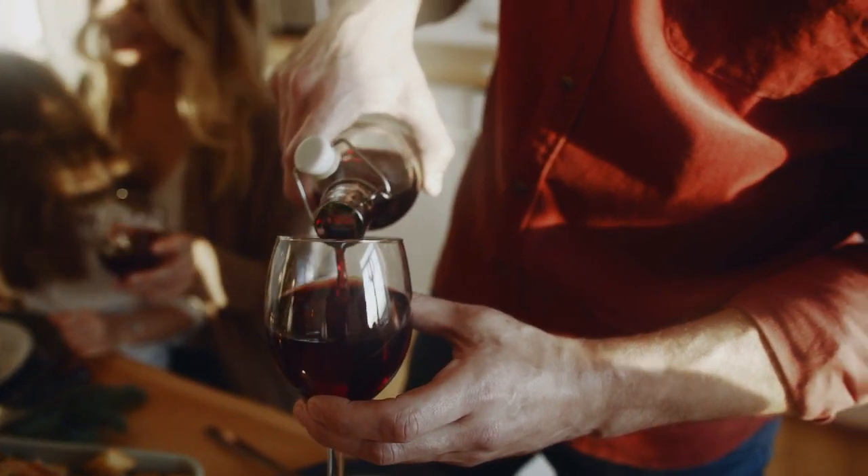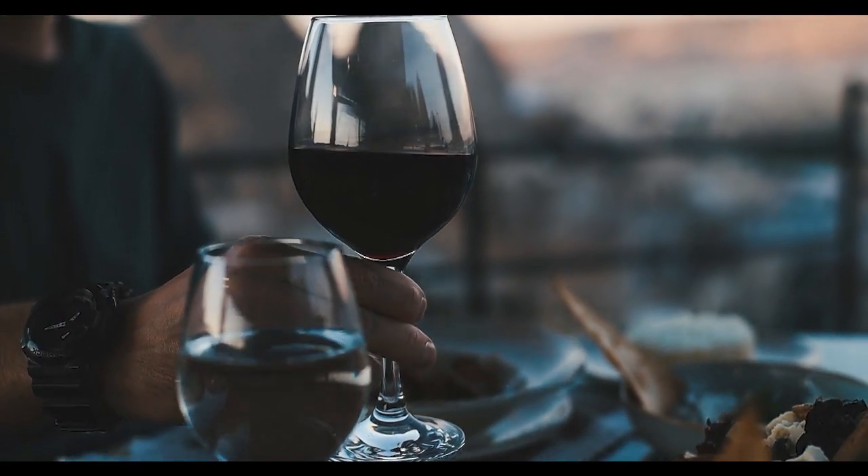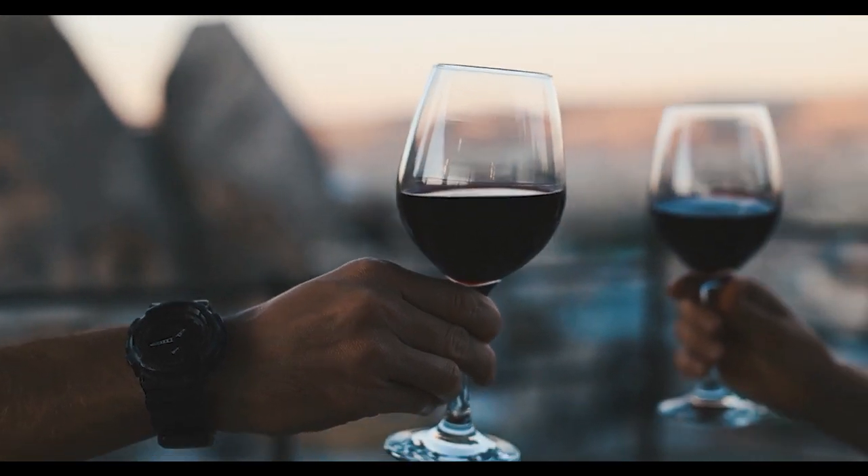The red color of most purple grape juice comes from anthocyanin pigments, also known as anthocyanins, found in the grape's skin. Exceptions are the very rare teinturier types, which have a greenish-white juice.